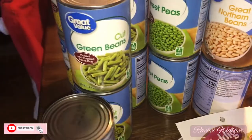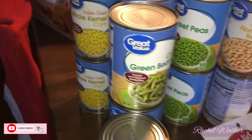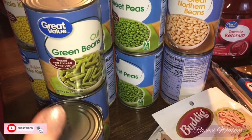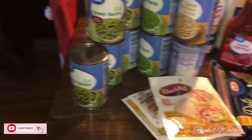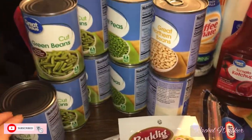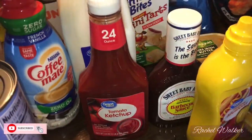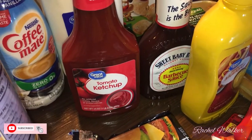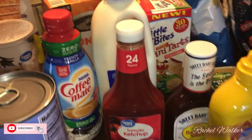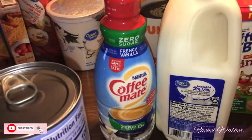I grabbed a few cans of green beans, peas, great northern beans, and corn. The kids are doing activities every day in December for school, and one of those was canned donations — we already did it for 4-H so I didn't go crazy. I also got yellow mustard, Sweet Baby Ray's barbecue sauce, some extra ketchup for food storage, and just a little thing of milk.